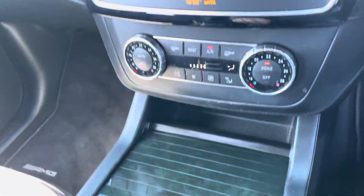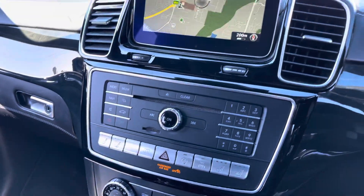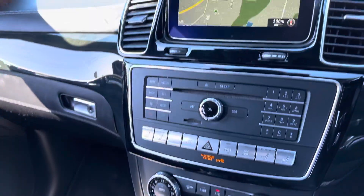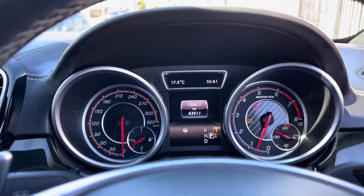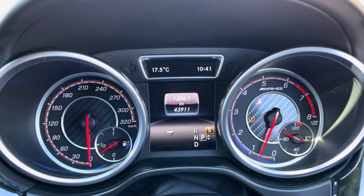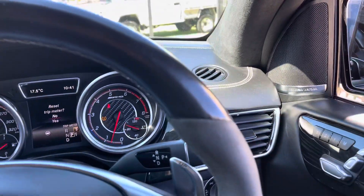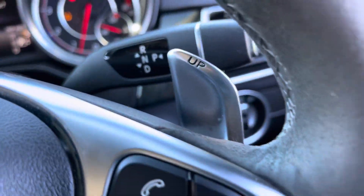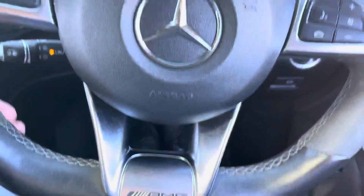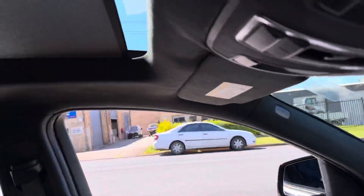The seats are heated and cooled. As I said, it's traveled 43,900 kilometres. What a beautiful car — paddle shift for your performance driving. AMG GLE 63 with the big moonroof.